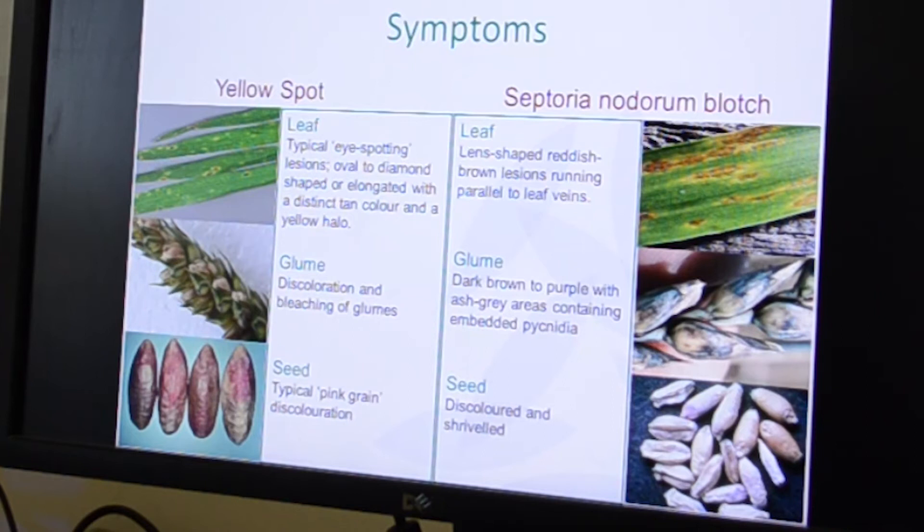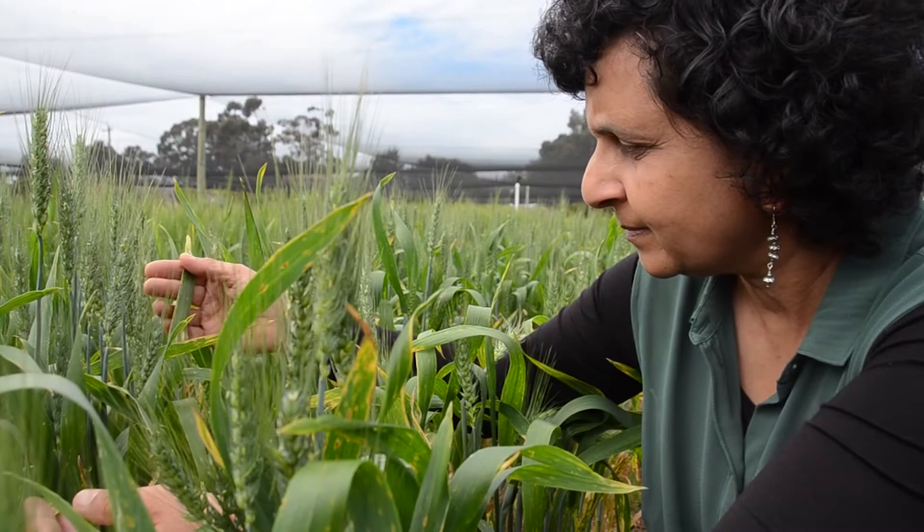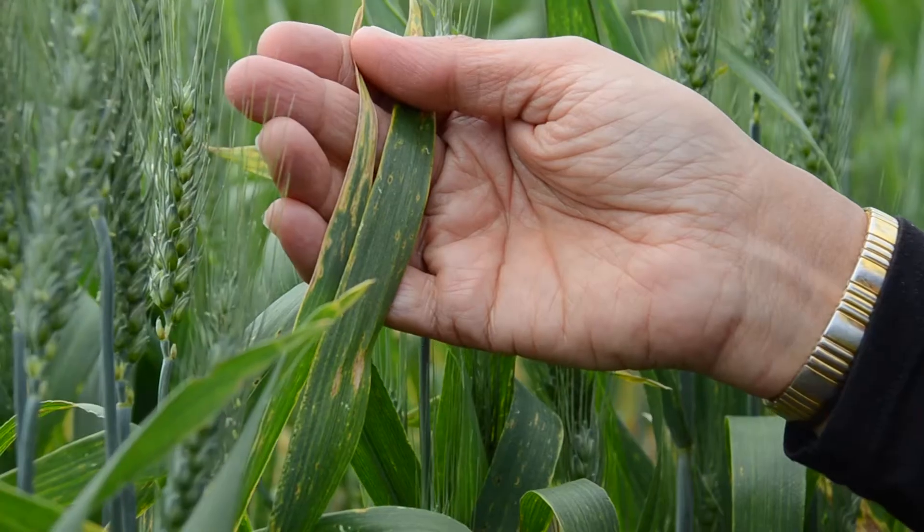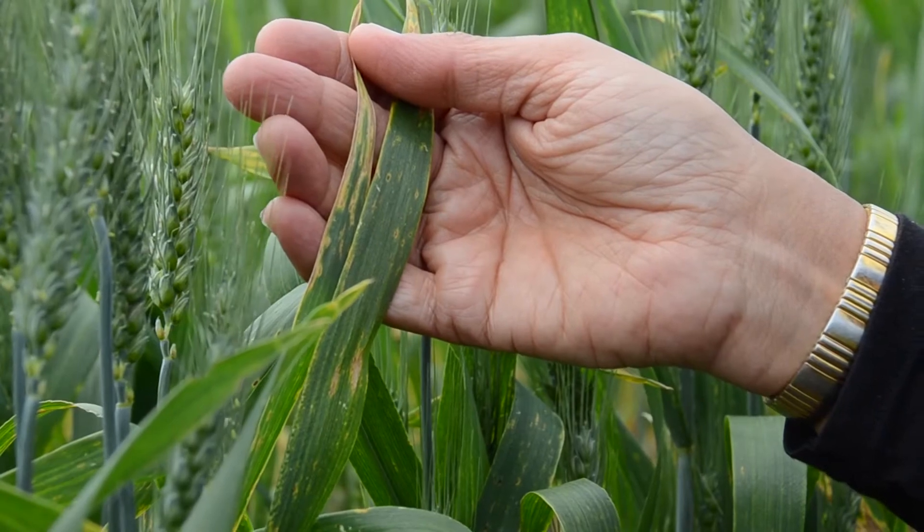Yellow spot produces typical eye spotting lesions on leaf surfaces, and these lesions are oval, diamond shaped, or elongated, with necrotic brown centres and yellow halos. Nodorum blotch, on the other hand, produces dark brown symptoms which are lens-shaped and run parallel to the leaf veins.